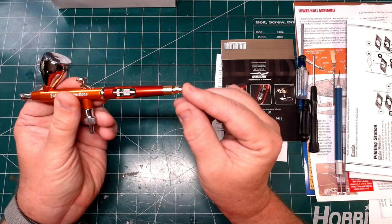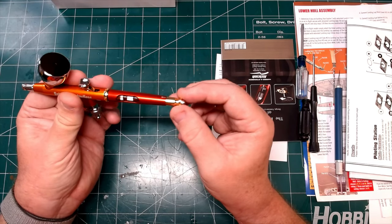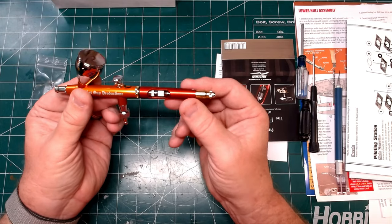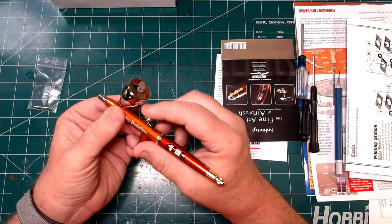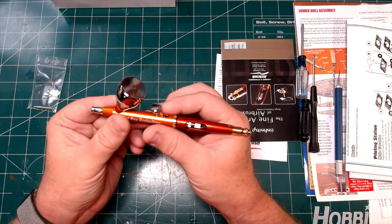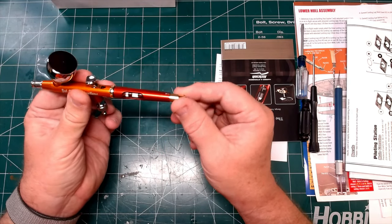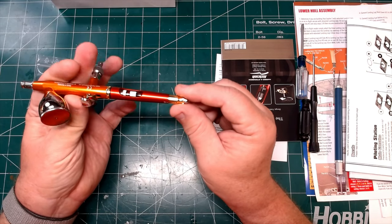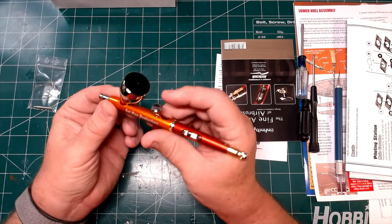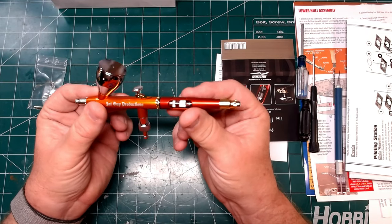This little thing right back here is called a quick fix. What it does is it allows you to dial in trigger pull so that you can get repetitive painting over and over again. Set what you want, just start the airflow and pull the trigger back, and you'll get the same results time after time. Want a little heavier flow? Just dial to another notch — the trigger will come back a little further and give you more paint, but you don't lose any of the control of a dual action airbrush.